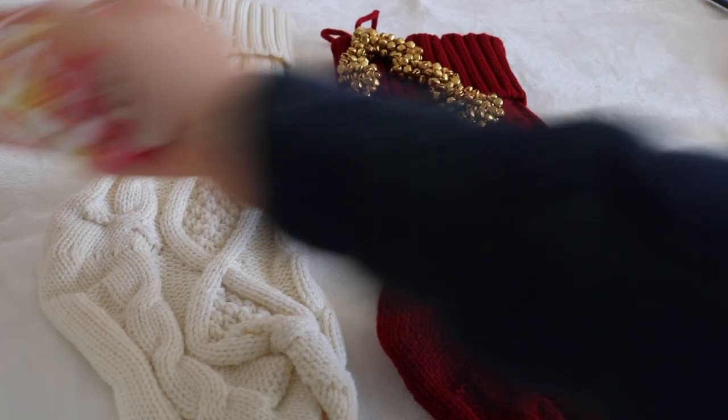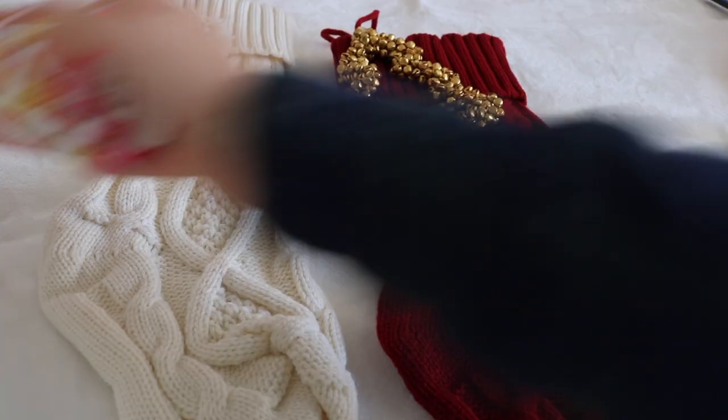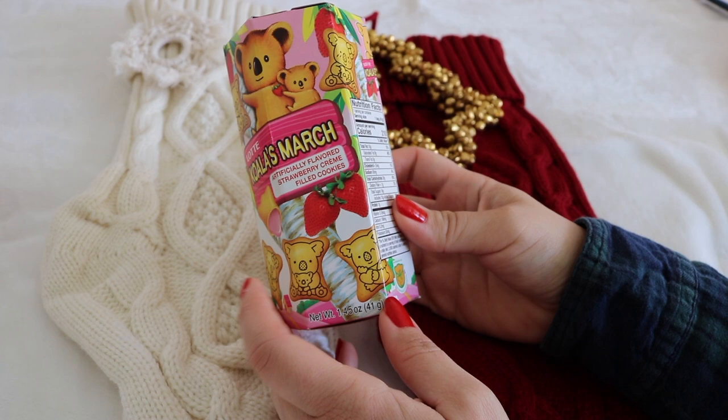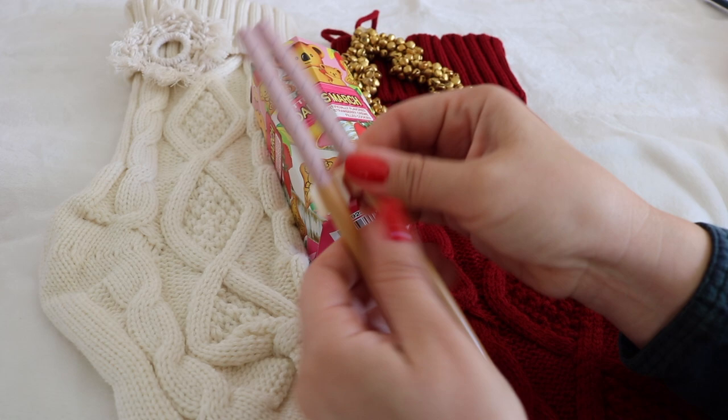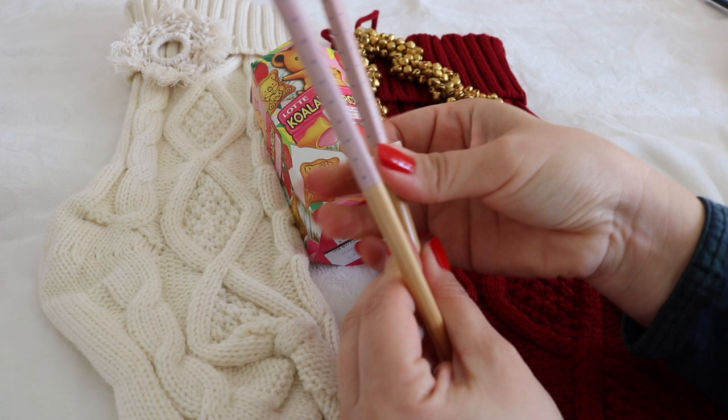Beginning with my five-year-old's stocking — her treats are the strawberry filled koala cookies. These are her favorite sweets from one of our favorite stores, World Market. Also chopsticks with a trainer attachment, because my family is obsessed with Asian food and island Pacific foods. We eat it at least one to two times a week.